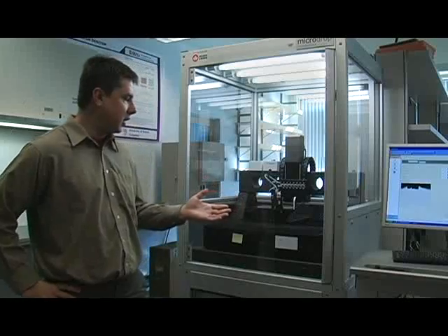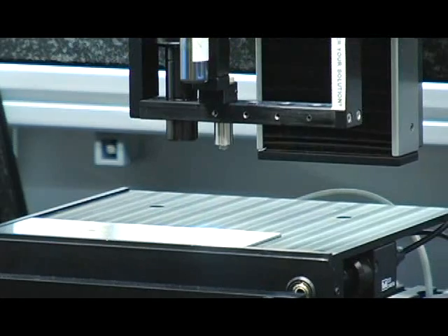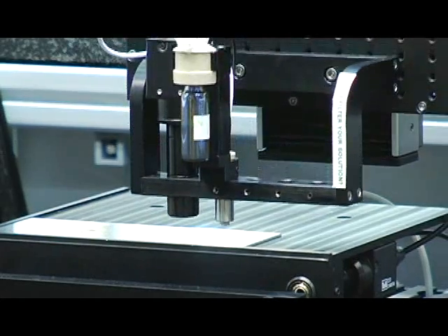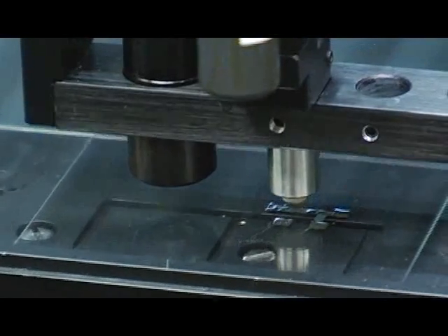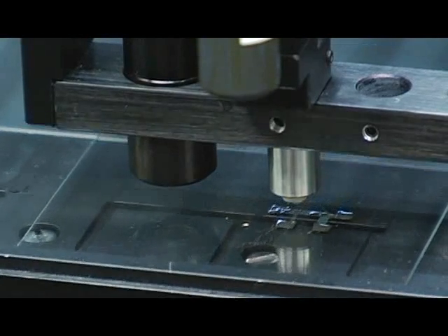This machine here allows us to print various types of polymers, nanocomposites — anything that's fluidic, really, we can deposit it. The way it works is that there's a little piezoelectric actuator inside the nozzles, and when we send an electrical pulse, it spits out individual droplets of the fluid.